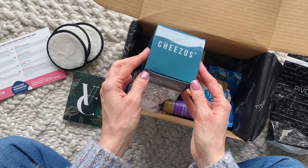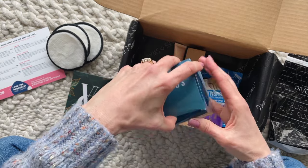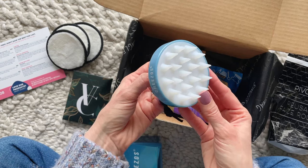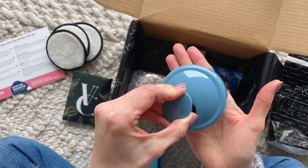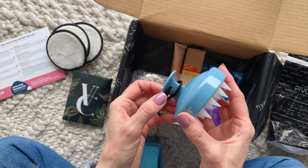Here we have a handy little scalp massager. The product card actually mentions a back massager, but I am much more excited to see this in the box. It says that you can use it in the shower while massaging in your hair product — that's how I'm going to use it. I'm actually really, really excited about this. I don't know if that's weird or not.